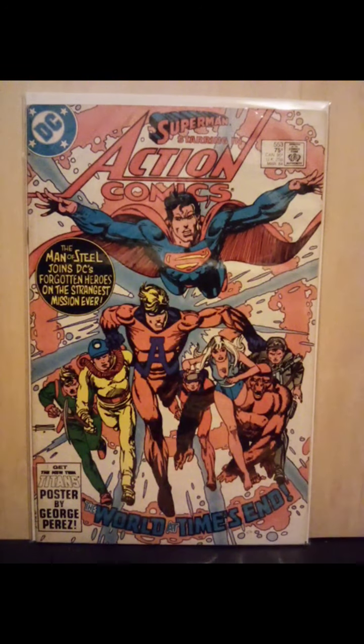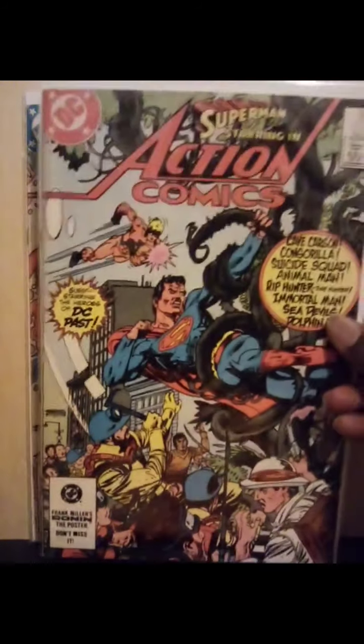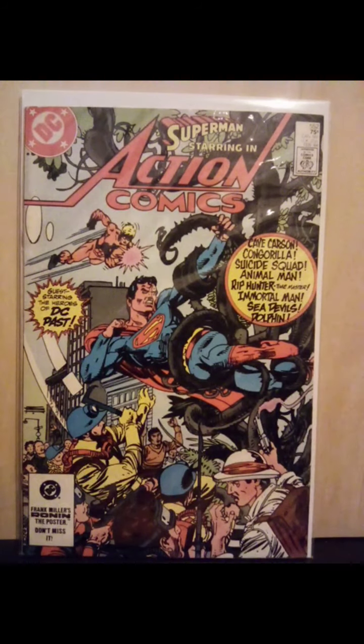It's a beautiful Gil Kane cover for Action Comics 553. I think he did the interior too, dealing with the Forgotten Heroes. Actually, I'm out of order here because I also have issue number 552 with the Forgotten Heroes. And at the time this book commanded a little premium.